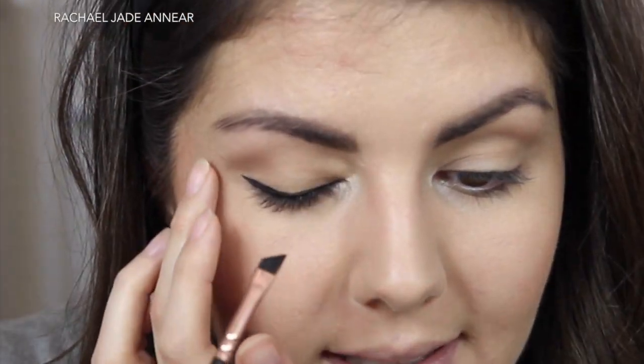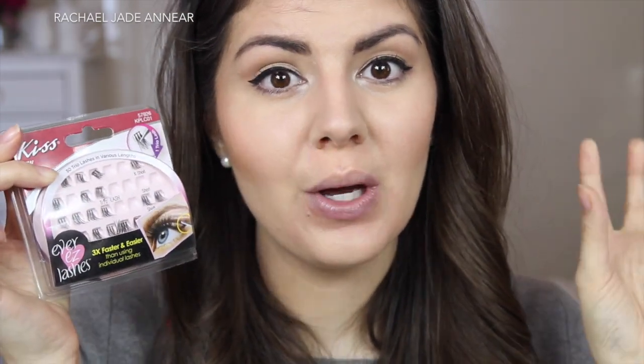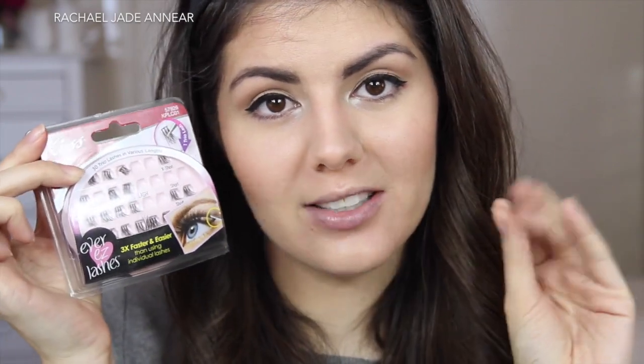I'm going to finish off the eyes by curling my eyelashes and applying a little bit of mascara — this is the L'Oreal False Lash Wings mascara. Then I'm going to pop on some falsies. I wanted to use these because they've been my favorites lately: these are the Kiss Trio Lashes. They're so easy to apply and give you really flirty lashes in a controlled way. You can use as many as you want to go really over the top, or just put a few on the outer corners to give a little extra flutter to your lashes.